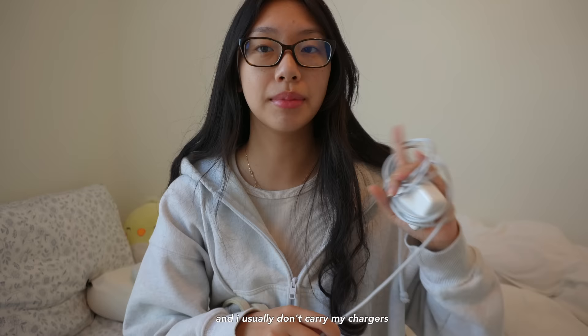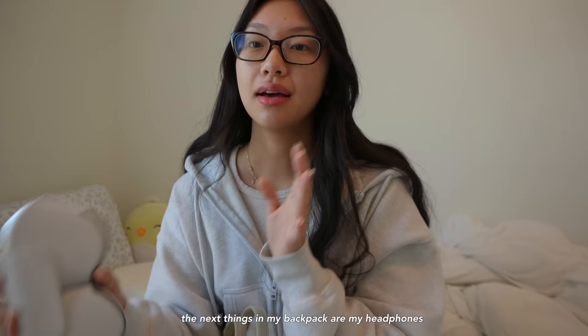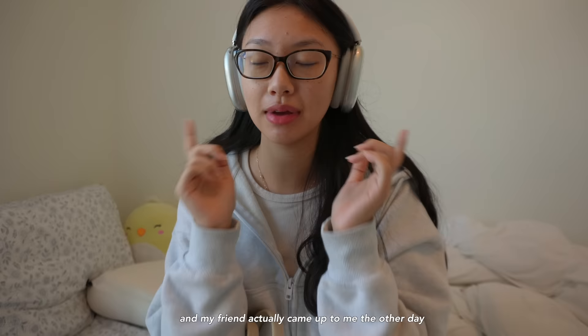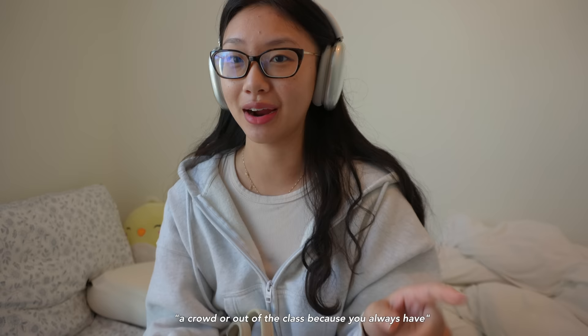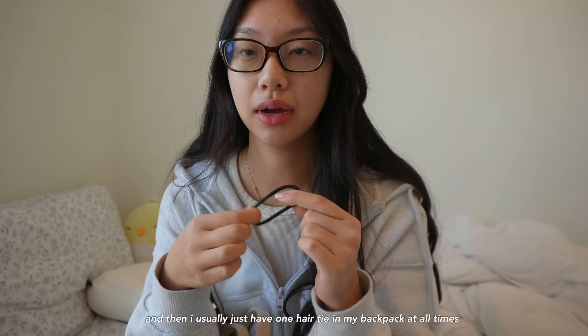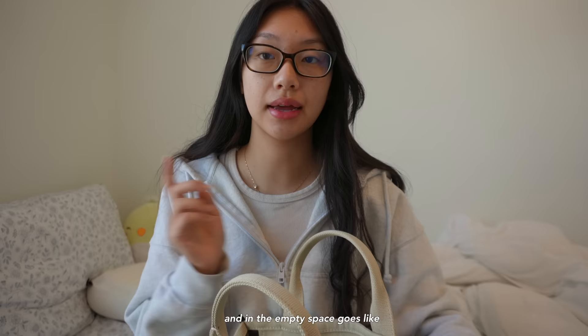Next, I carry my laptop and my iPad. I usually don't carry my chargers because I charge my devices the night before, but because we have a 10-hour lecture day I'm bringing them just in case. I also have my noise-cancelling headphones — I absolutely love them, I've had them for almost a year. My friend said she can always spot me in a crowd because I always have my big headphones on. Then I usually carry two cameras, this one and my GoPro, plus one hair tie at all times in case I have to go to a lab.